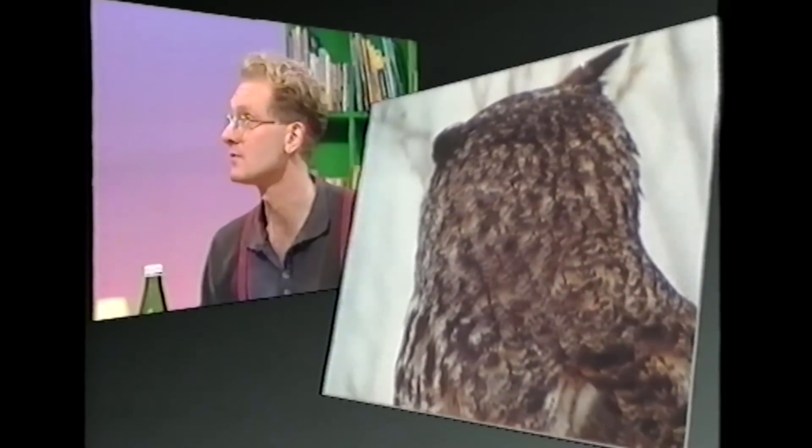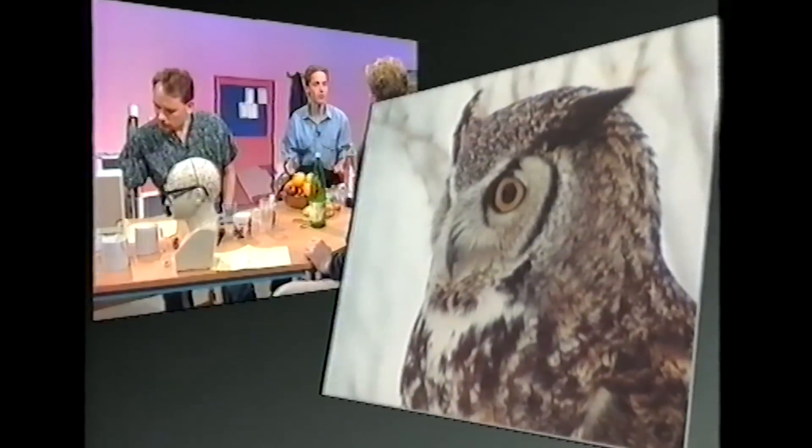Is it true that if you eat lots of carrots you can see better in the dark? Well, there's a substance in the eye called carotene — also known as vitamin A — which is important in seeing in low light. So yes, it's true in that respect. But no, it's not really true, because most people already have enough vitamin A in their diet without eating extra carrots. About the only difference eating lots of carrots will make is that your skin will start to turn yellow.